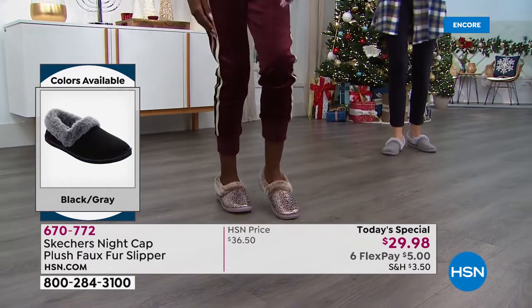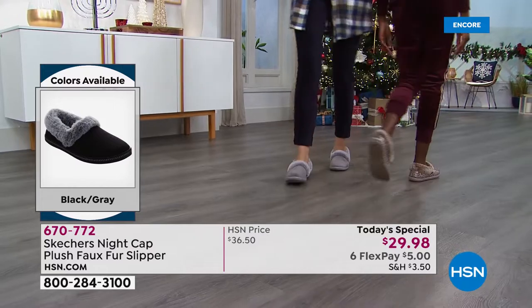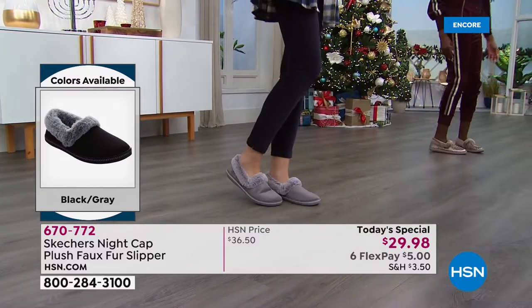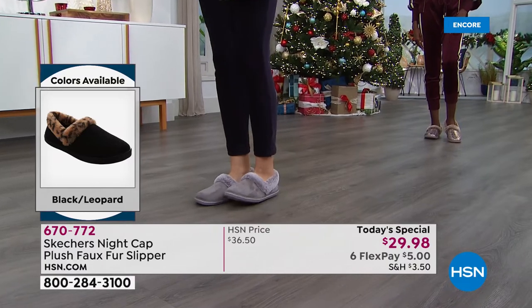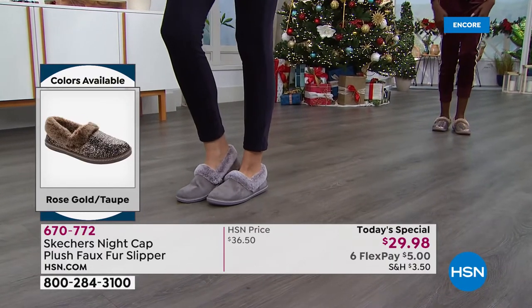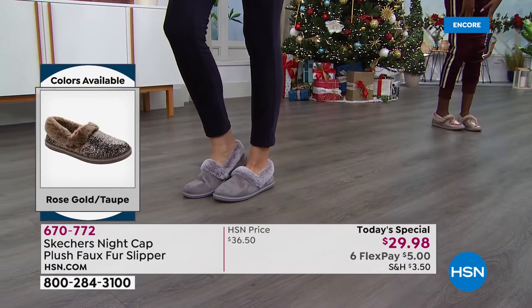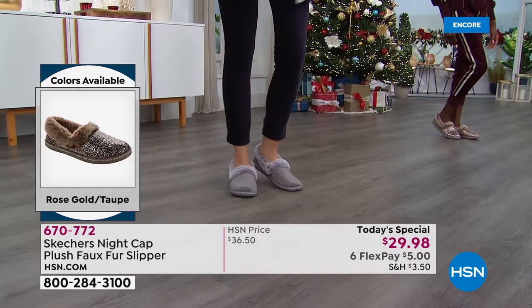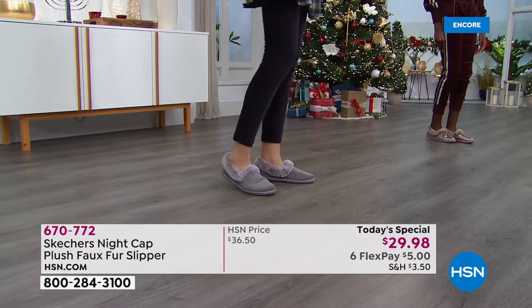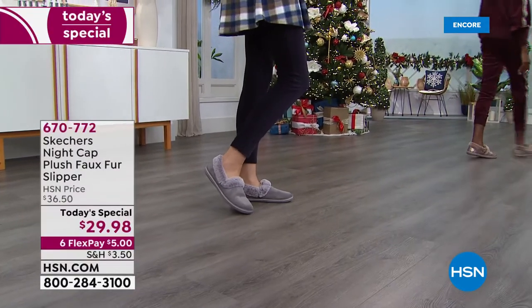You're going to hope that someone rings the doorbell. You're going to prance on down to the mailbox in your rose gold slippers. Again, they are indoor-outdoor. If you have to run a quick errand, light errands, absolutely. If you've got to take a little jog around the block with the dog — I have done it. Flynn has dragged me around in these slippers.